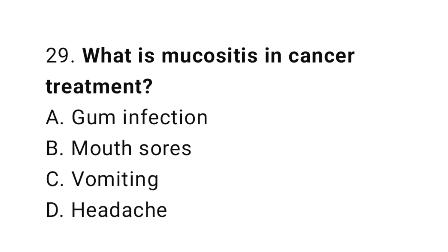Question number 29. What is mucositis in cancer treatment? The correct answer is B. Mouth sores.